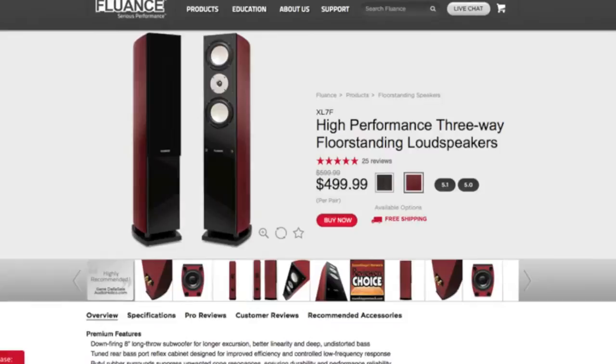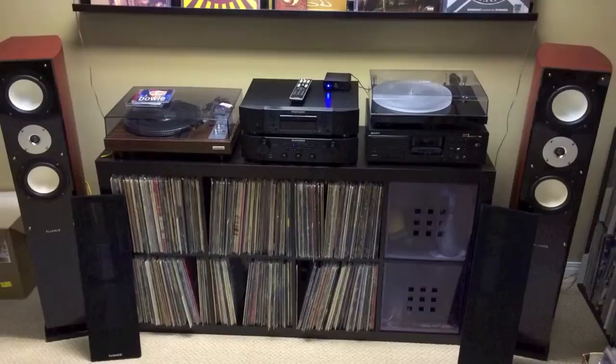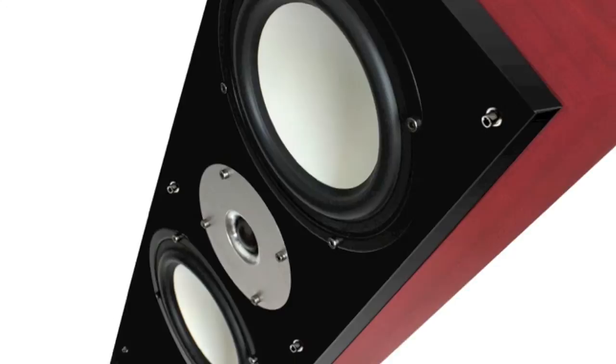These particular towers are made in China and they retail for about $500. For that price you can't expect much, right? Wrong. These are three-way, four-driver, floor-standing speakers. More specifically, the XL7F towers include a 1-inch silk dome tweeter, two 6.5-inch mids, and an isolated down-firing woofer.